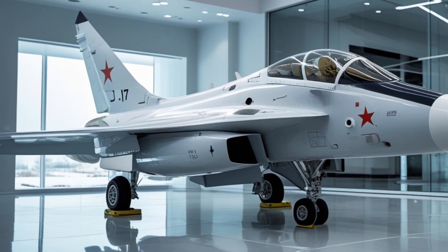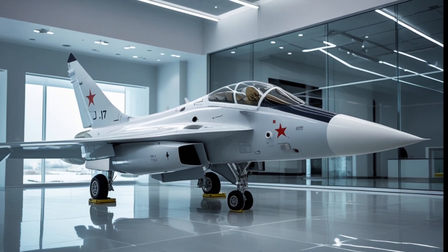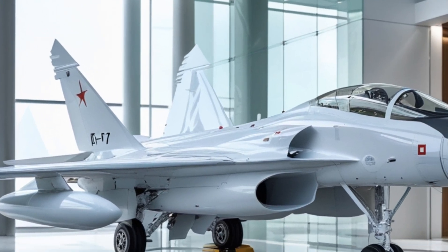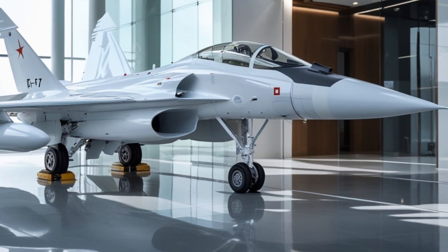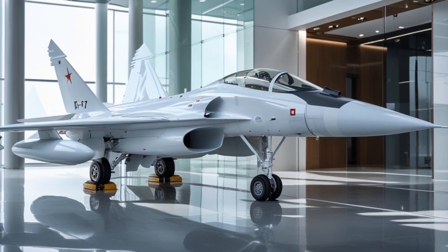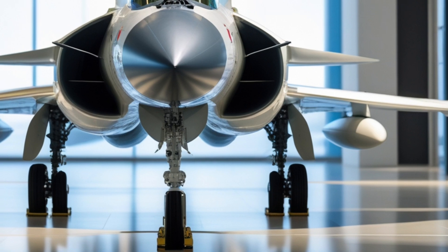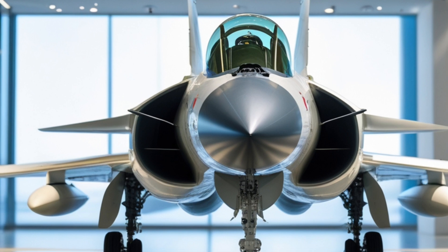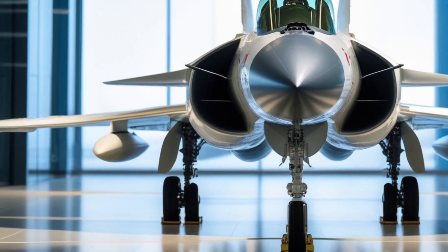In the next video, we'll be taking a closer look at the JF-17 Thunder's avionics systems and how they contribute to its overall performance. We'll also be exploring some of the upgrades and improvements planned for the aircraft in the future. If you have any suggestions for future videos, please let us know — we're always looking for new ideas and topics to cover. Thanks for watching, and we'll see you in the next video.